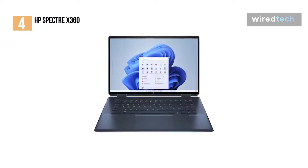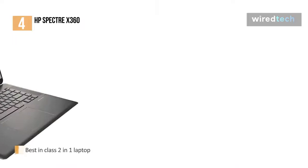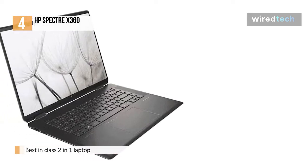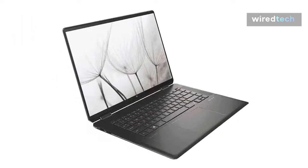With that said, the HP Spectre 360 takes some missteps. It's a bit clumsy in tablet mode, since it's a bit too big to use in that mode comfortably. If that's a crucial feature for you and you want a laptop that's as easy to use no matter what form factor it's in, you might want to consider a Surface Pro 7 or iPad instead, which are thin and light tablets that can be used with keyboards.